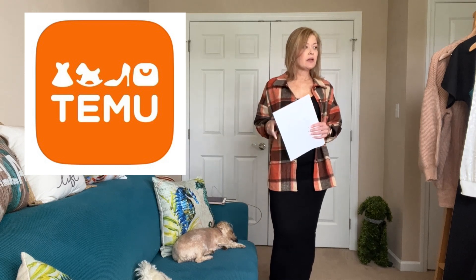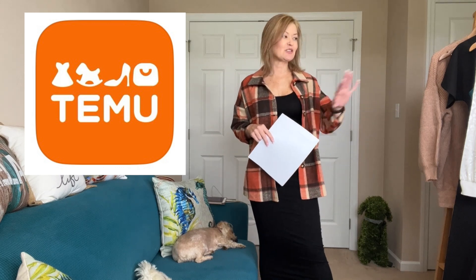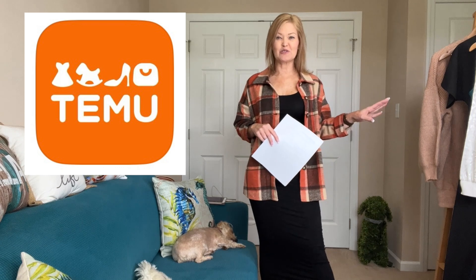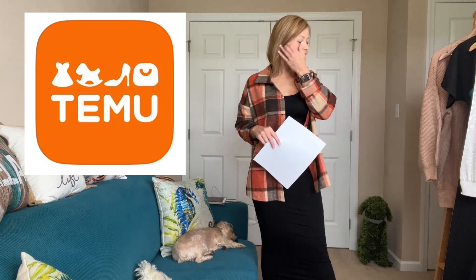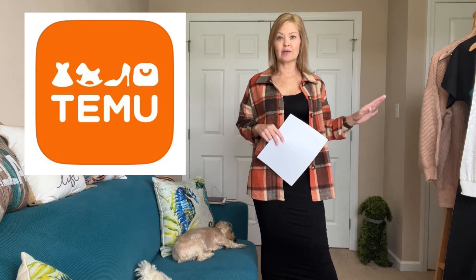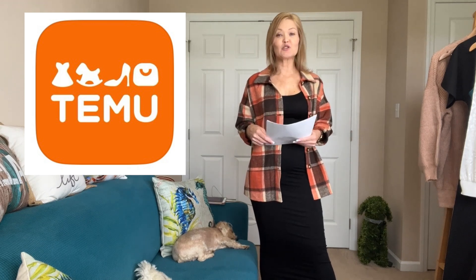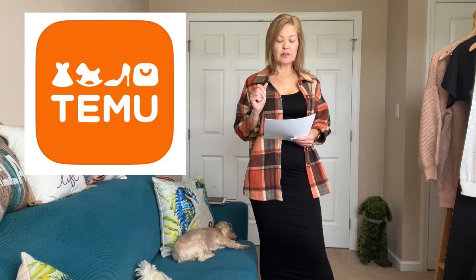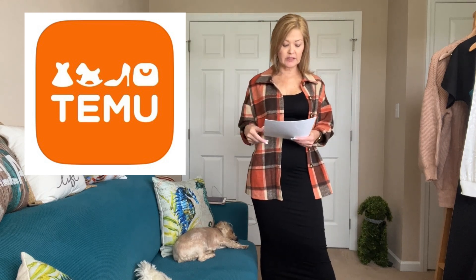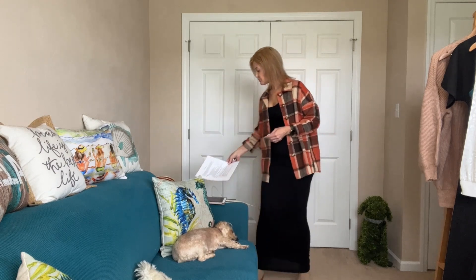I have my own discount code for you which we'll get to in just a moment. The items I'm going to share with you have exclusive discounts because these are items that I mostly picked — Temu has also picked a few items as well. If you shop my link, those have special pricing which you are going to love. You can visit Temu on their site; they also have an app for iOS and Android that you can shop.